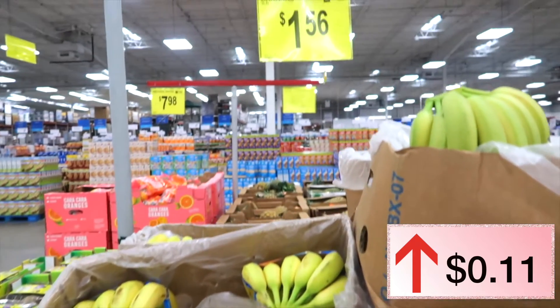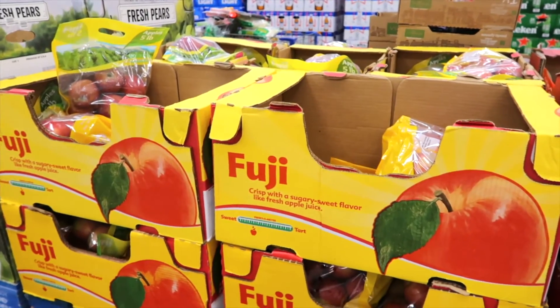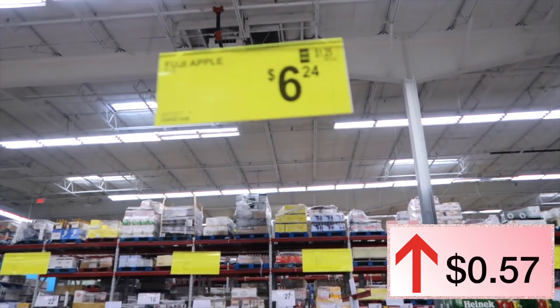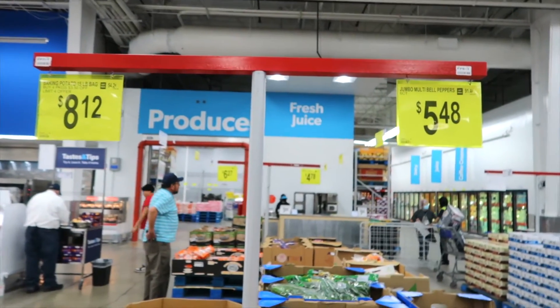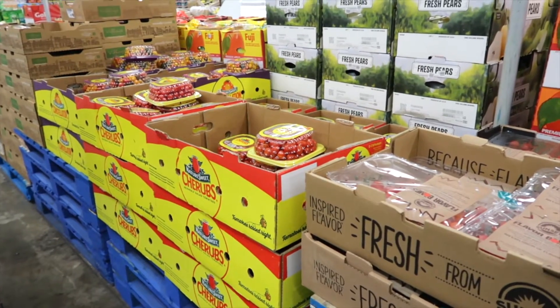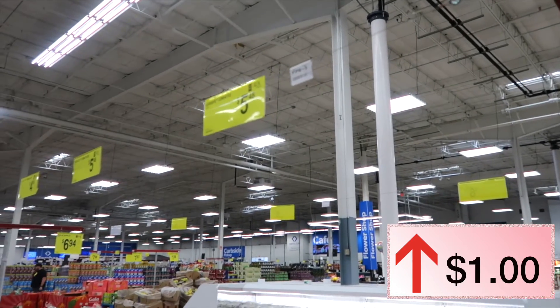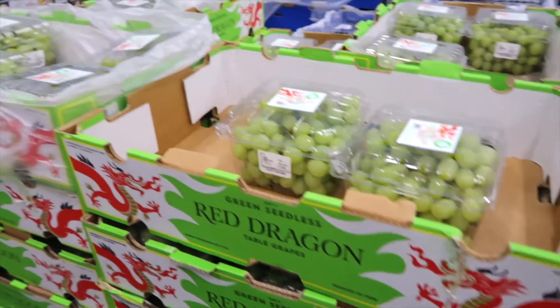Last year a pineapple was $2.42, this year it is $2.66. Bananas were $1.45 last year, this year they're up just a little at $1.56. Fuji apples last year were $5.67, this year they are $6.24. A six-bag of peppers was $5.48 and is the same price this year. Grape tomatoes were $4.48 last year, this year they are $5.48 — up $1.